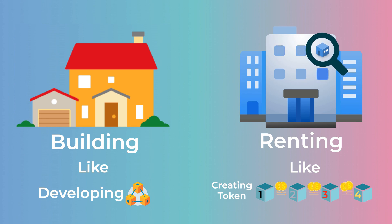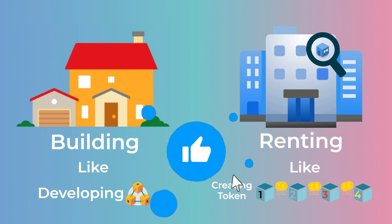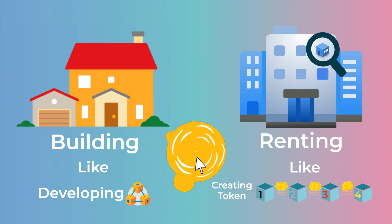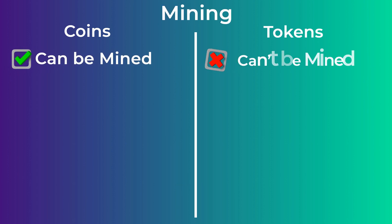In this analogy, building a house from scratch is like developing an entire blockchain, and renting the apartment is like creating a token on another blockchain and paying the gas fees. This blockchain is like the building — it has many tokens hosted on it. Another big difference between coins and tokens is that coins can be mined, while tokens cannot be mined.